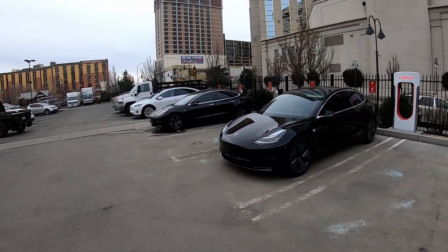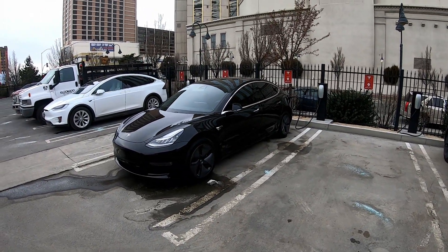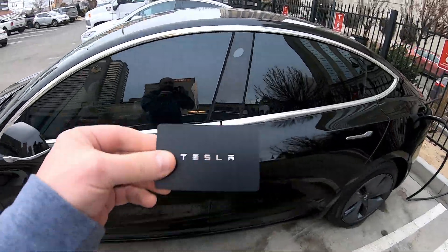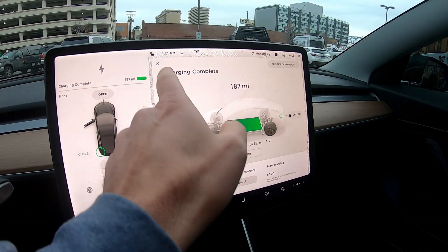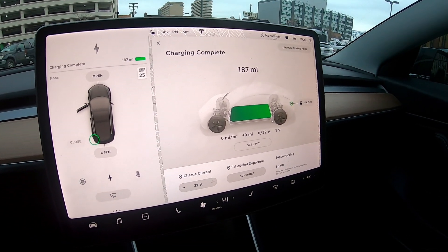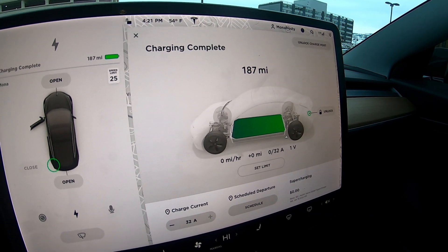I wanted to come out here real quick — we're leaving in the morning and I wanted to see how much battery the short-range has at full charge. My Model 3 Long Range is right here, and then we've got the Standard Range Model 3, the $35,000 base model — this is my mom's car. I can't believe how many miles she's lost. We're in wintertime, so the miles might go up a bit, but look at that: 187 miles on a full charge for the Standard Range Model 3.